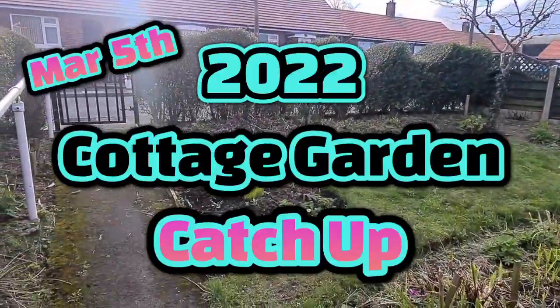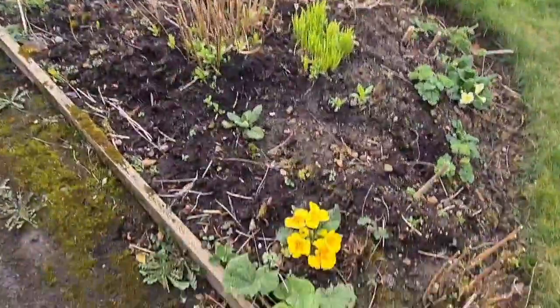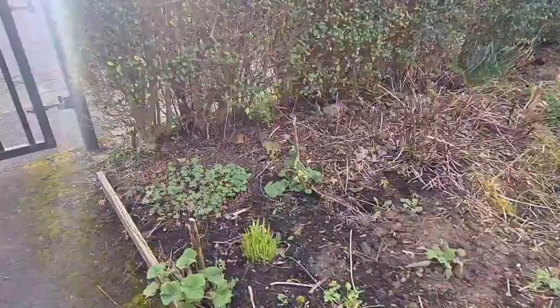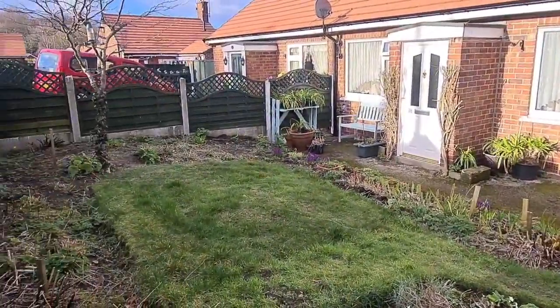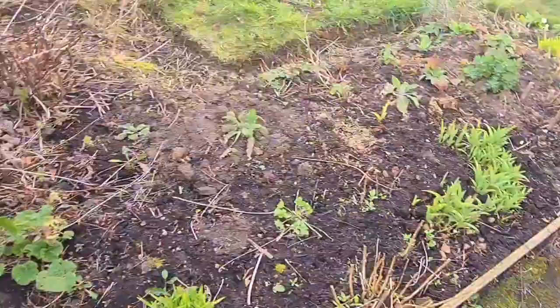Hello gentlemen. Beautiful March early spring day today. It's hard to come out and show you what's occurring in the garden — everything's starting to spring into life now we're getting these longer days. It's a bit windy and nippy today, but it's a beautiful day.